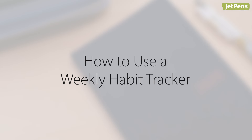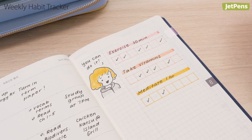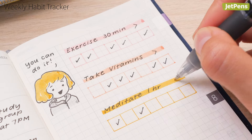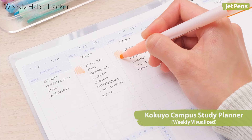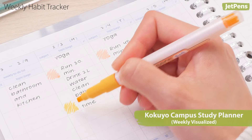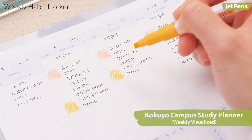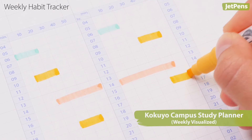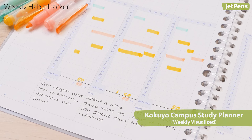Now let's talk about how to use habit trackers. A week is a relatively short period of time, so it's a good span to judge whether or not you want to continue tracking a habit. If something isn't working out for you, you won't have to commit to it for a whole month. You can create an in-depth plan to turn tasks into habits. Use the Kokuyo Campus Weekly Visualize Study Planner to write down habits you want to spend time on. Assign a color to the tasks so you can add detailed tracking in the hourly blocks. For example, if you want to reduce screen time, set a goal and fill in how much time you spend on your phone or computer.